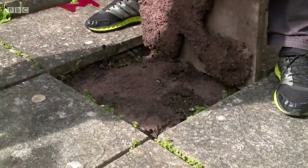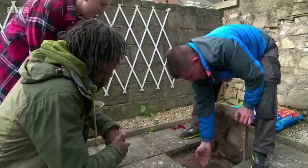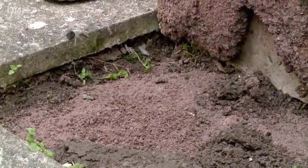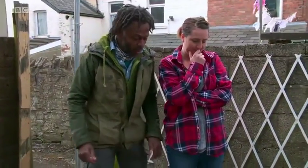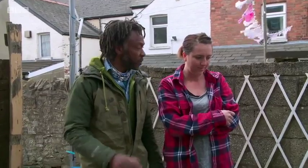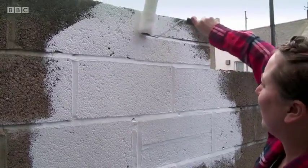We haven't got X-ray eyes, so we don't know what's under here until we start lifting things - but we kind of suspected it might be something we could work with because of the way the slabs were lying. That's good news and will save a lot of time. While AJ concentrates on the paving, Samantha gives the tired back wall a lick of paint - a cheap and easy way to give your garden an instant facelift.